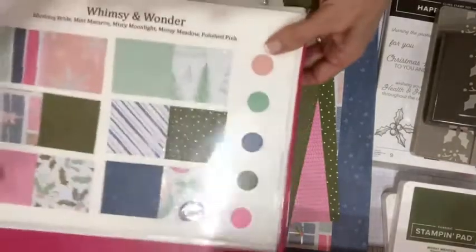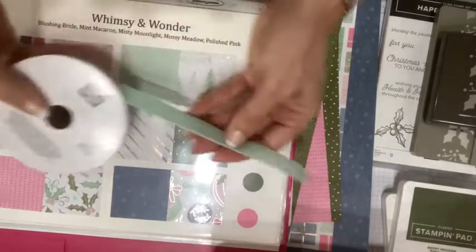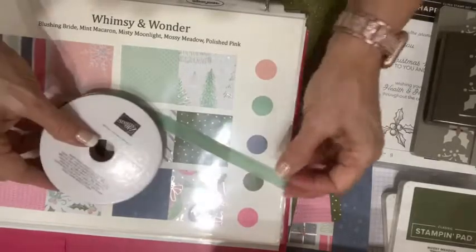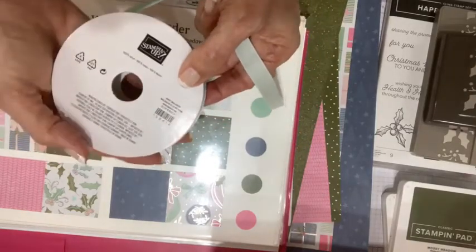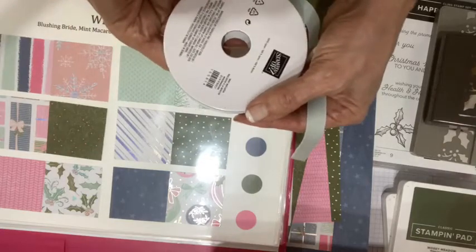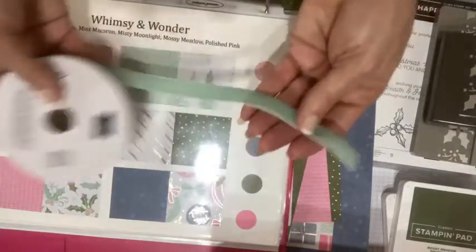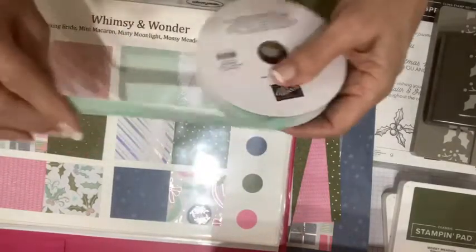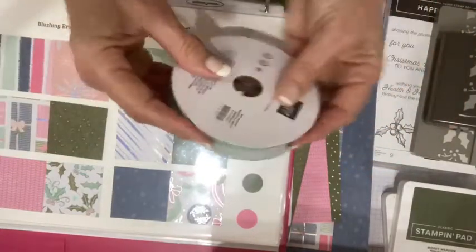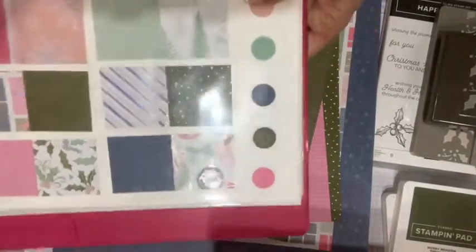This is the Whimsy and Wonder Designer Series paper, and you get a half a pack of it with your class. Simone was asking about this ribbon — it's item number 155814. It's a beautiful, very luxurious true velvet ribbon, and I believe you get five yards. On my class when I priced it out, I think you get about half a roll. You're going to use this in small amounts — you don't need huge amounts of this ribbon to effectively do some fun crafting. That is Cards with a Twist, released today.